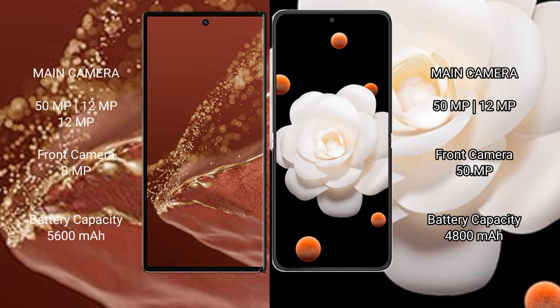The Huawei Mate XT Ultimate features a rear triple camera setup of 50MP plus 12MP plus 12MP, and a front camera of 8MP. The Honor Magic V Flip features a rear dual camera setup of 50MP plus 12MP, and a front camera of 50MP. The Huawei Mate XT Ultimate has a 5600mAh battery with 66W fast charging support, while the Honor Magic V Flip has a 4800mAh battery with 66W plus fast charging support. What do you think?